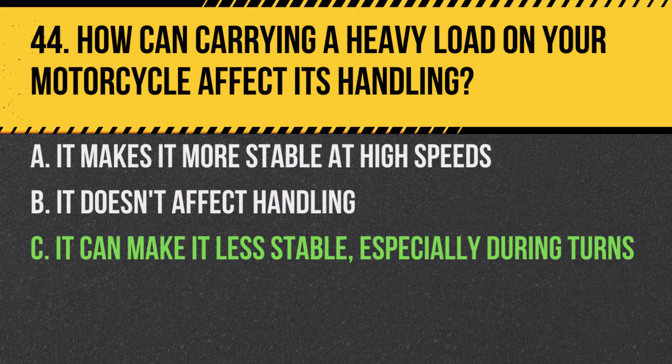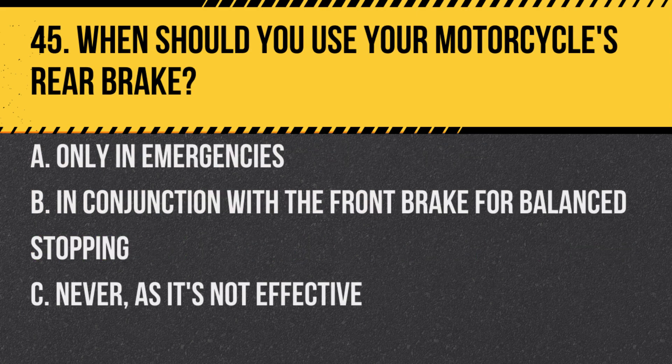Answer: C. It can make it less stable, especially during turns. A heavy load, especially if not properly balanced, can significantly alter the motorcycle's dynamics.